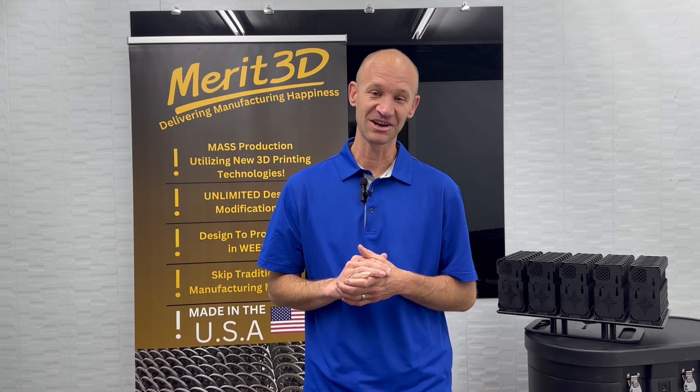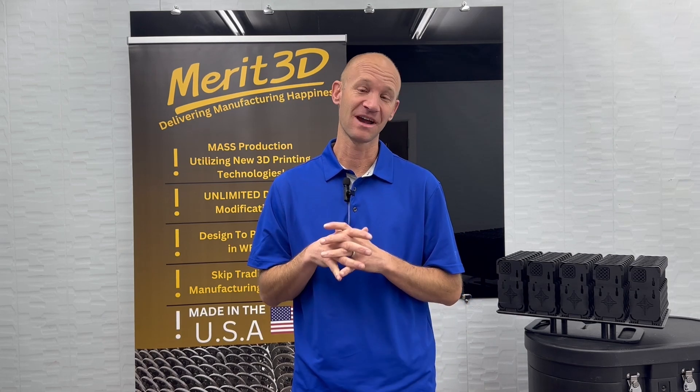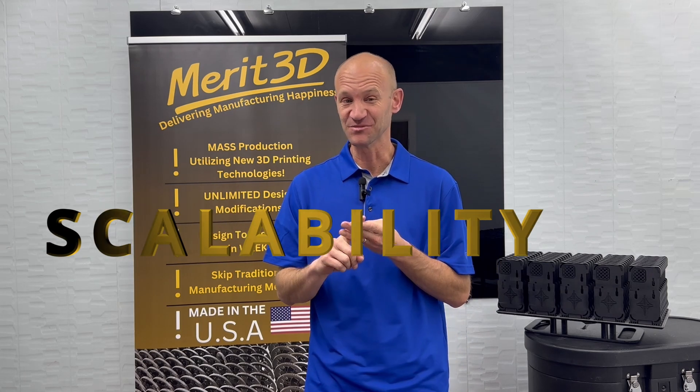When we started Merit 3D, we had three major hurdles that additive manufacturing or 3D printing had to overcome to make additive a mass manufacturing possibility: cost, quality, and scalability.